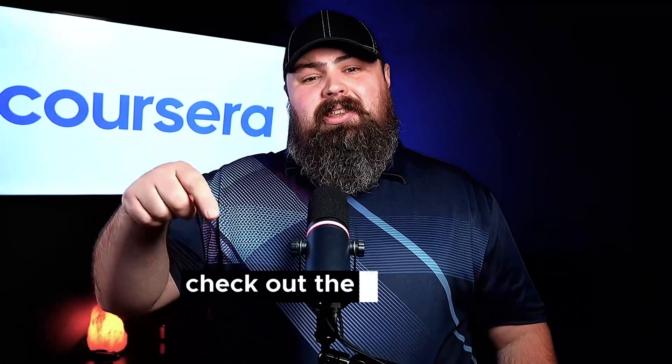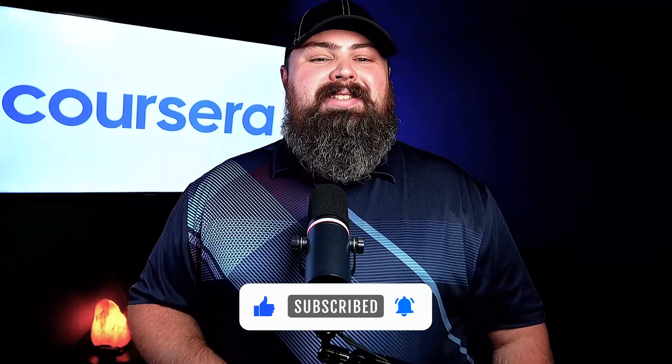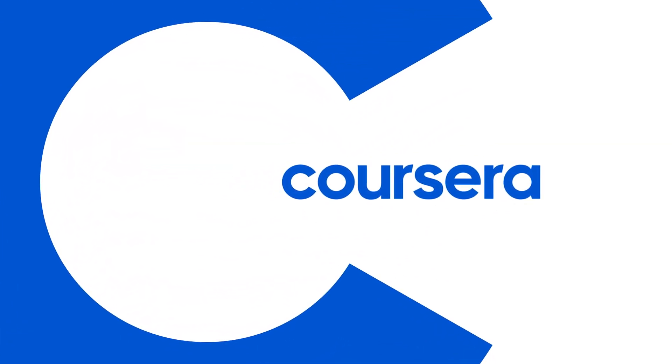So, if you're passionate about tech and problem-solving, this role could be the perfect fit. Check out the links in the description below for resources to get started in IT, and don't forget to subscribe for more career insights. See you next time!